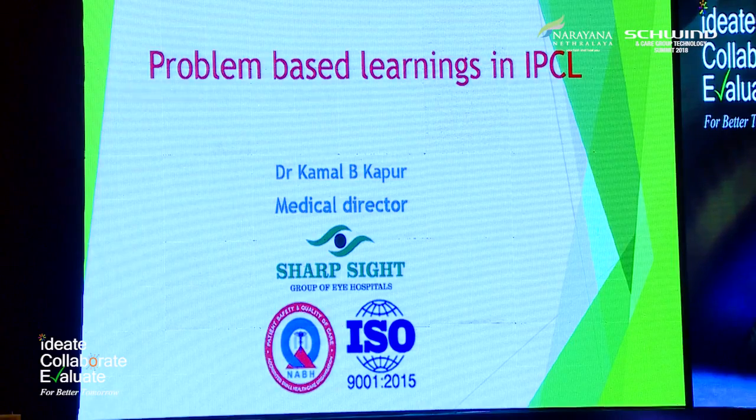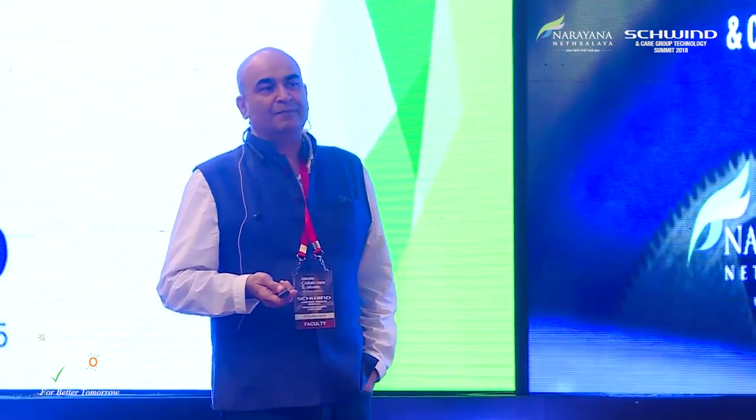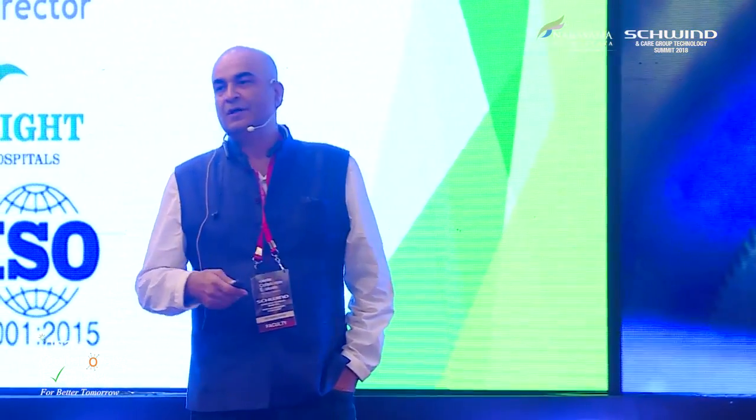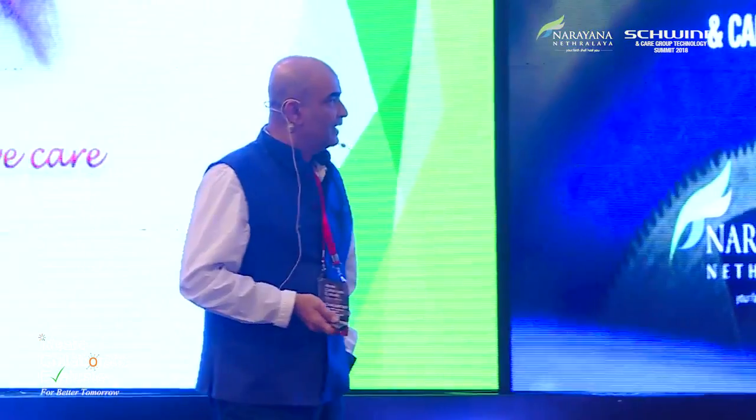We'll be talking about some problems in learning IPCL, special situations in IPCL planning, situations you get caught into, removal of epithelium, IPCL causing cataract, and dealing with those cataracts. No commercial interest — I'll skip this slide.